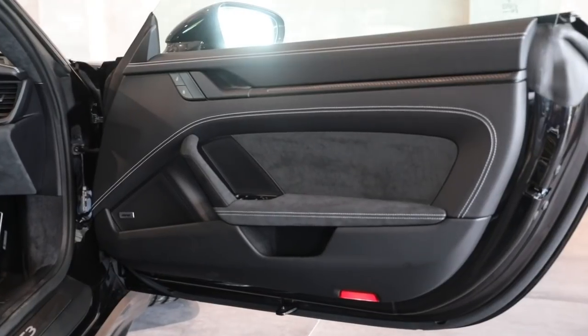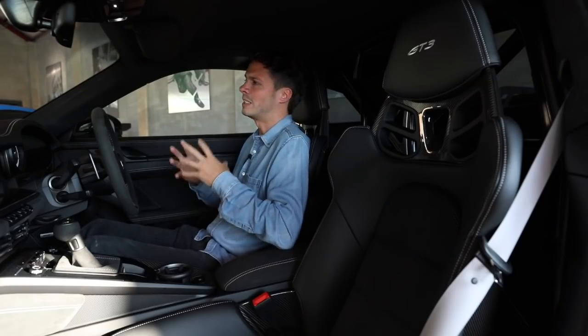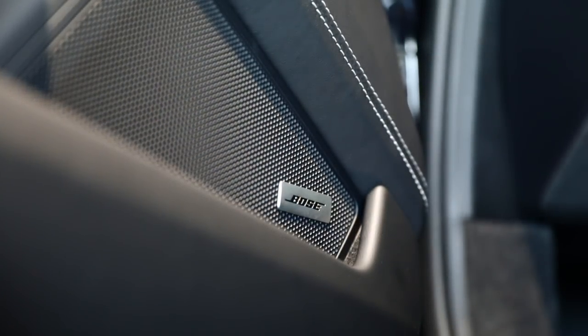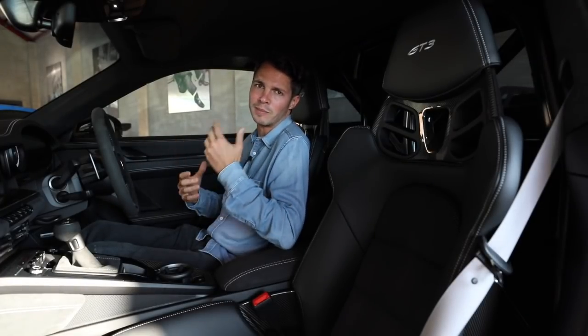On the sound system: standard you get the Sound Package Plus — an eight-speaker analogue system — but it's not great. Personally I would always look for a car with the Bose sound system, which is about a £1,000 option and gives you surround sound — it's a much better system.